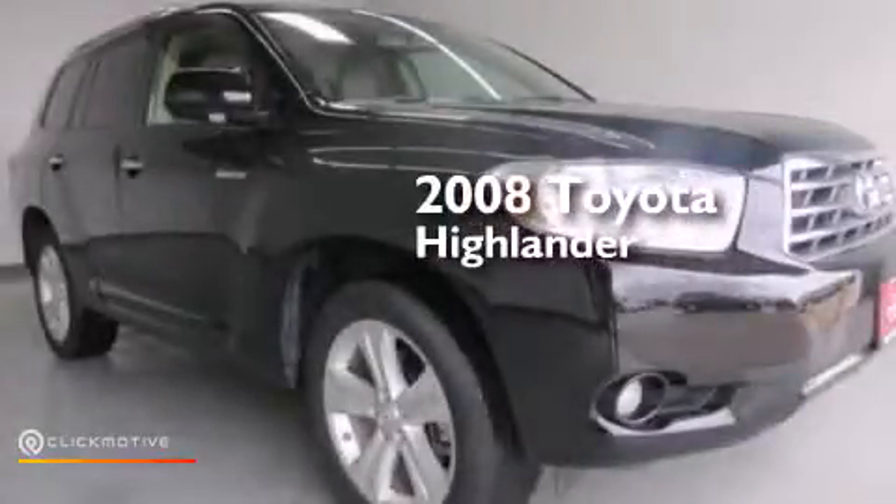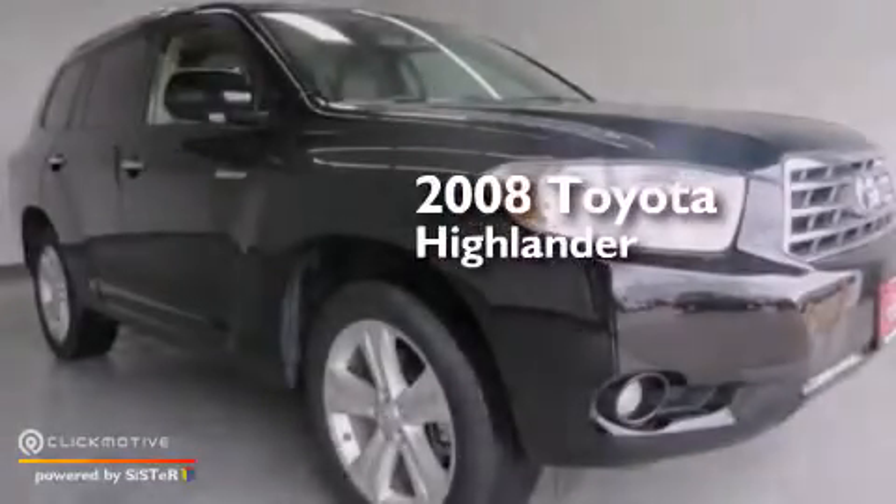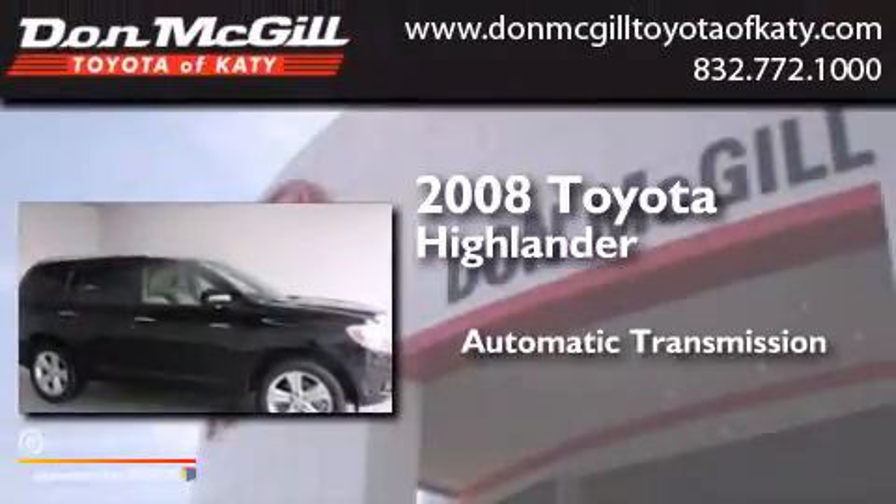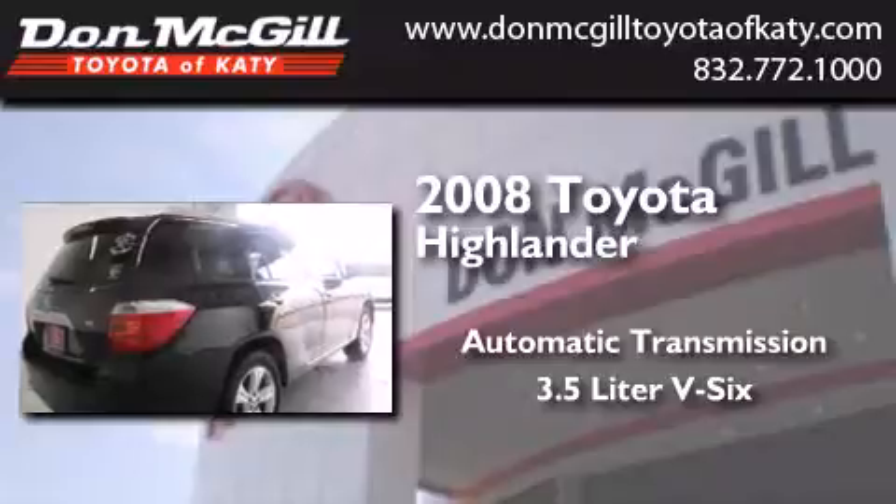This is a certified pre-owned 2008 Toyota Highlander. This crossover has an automatic transmission and a 3.5 liter V6.